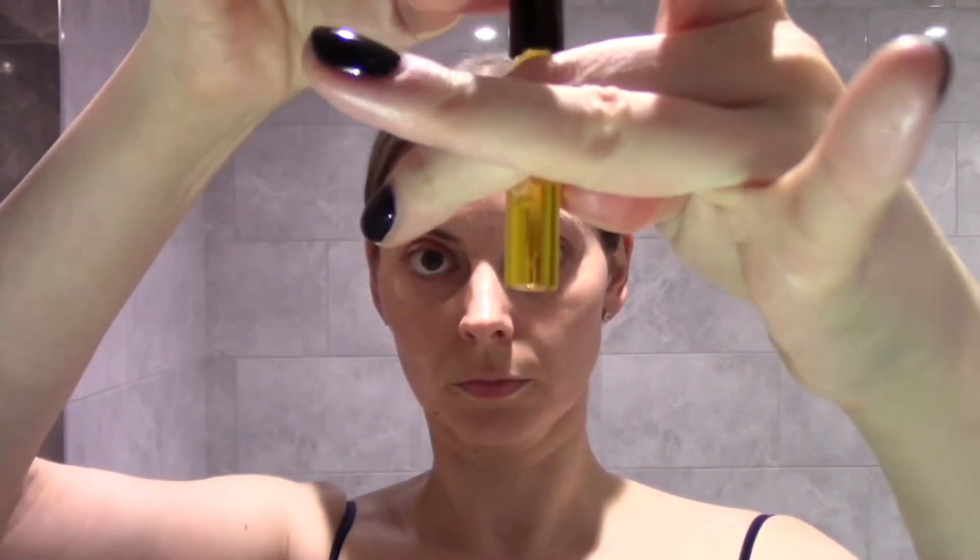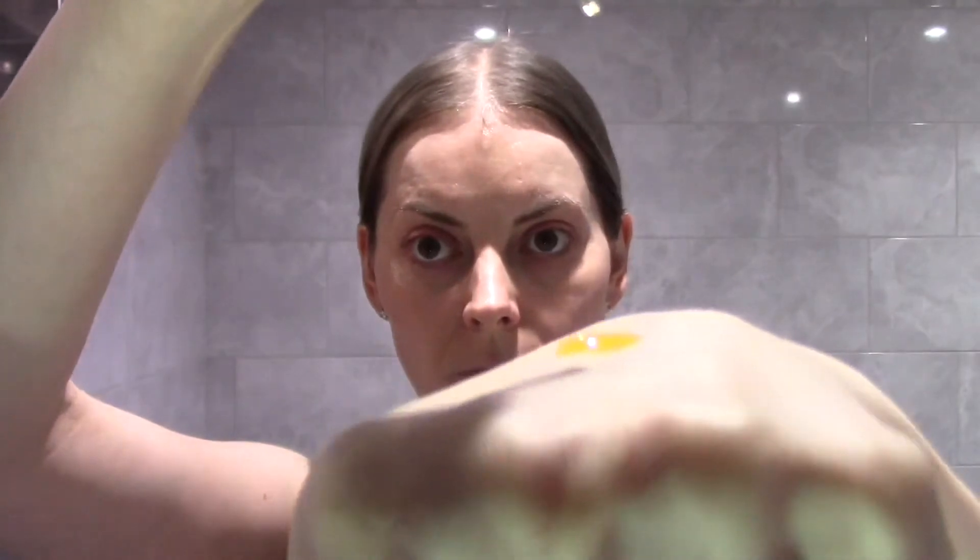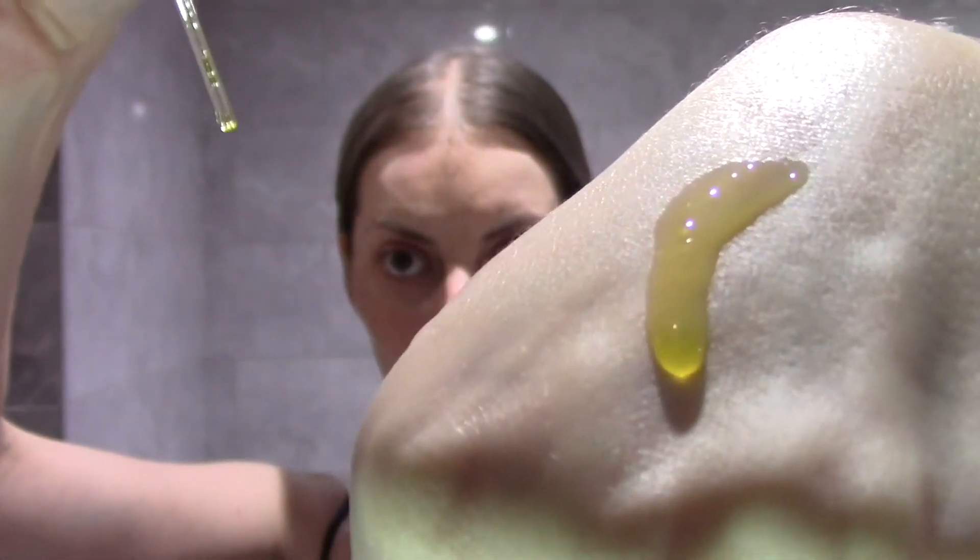There is the oil. I got a 2.2ml sample in the Space NK Advent Calendar this year, which I will also link below. That 2.2ml has a value of £13.20. There it is — that lovely yellow colour.